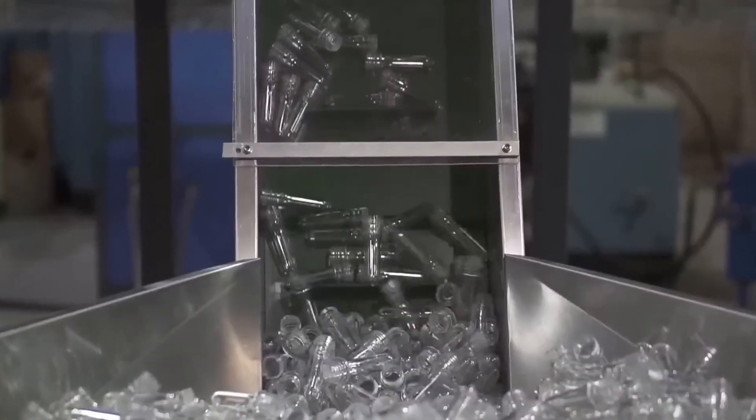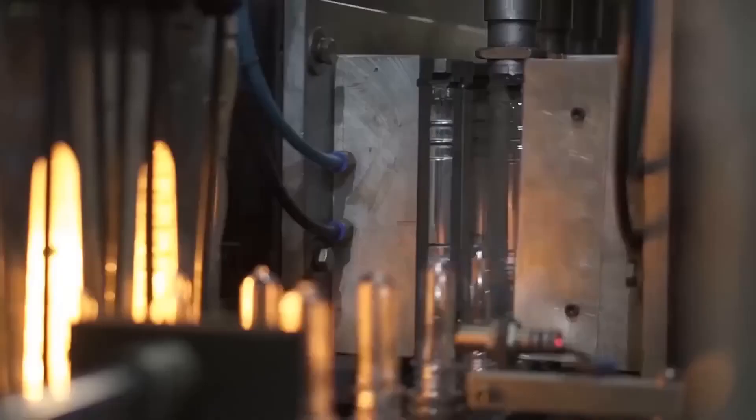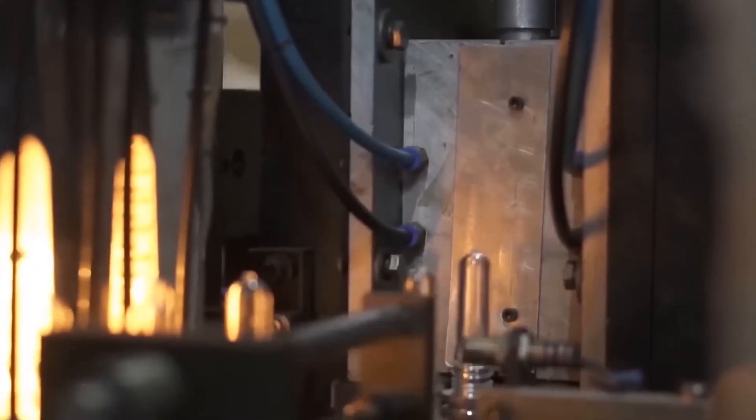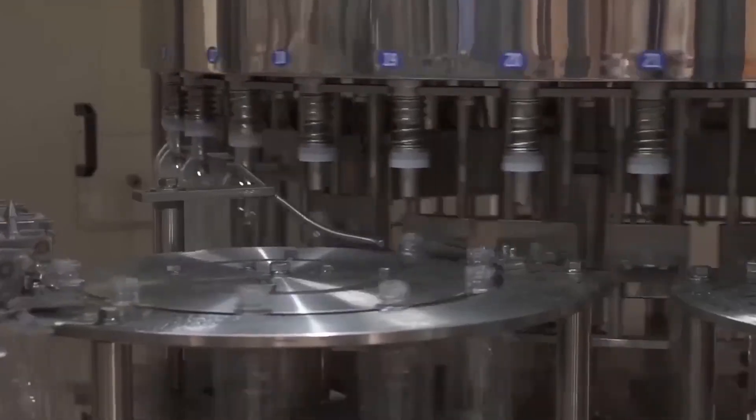You might be surprised to learn that every plastic bottle starts off as a much smaller piece of hardened plastic, before being stretched out and shaped into the design we all know and love. These bottles are then cleaned and filled with water before lids are attached and labels stuck on.